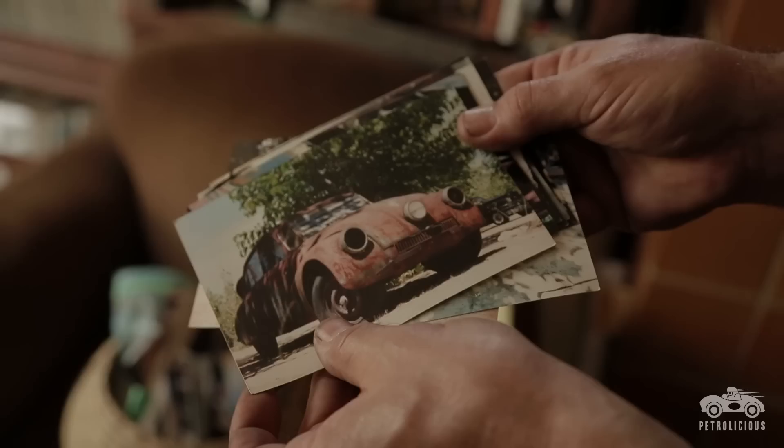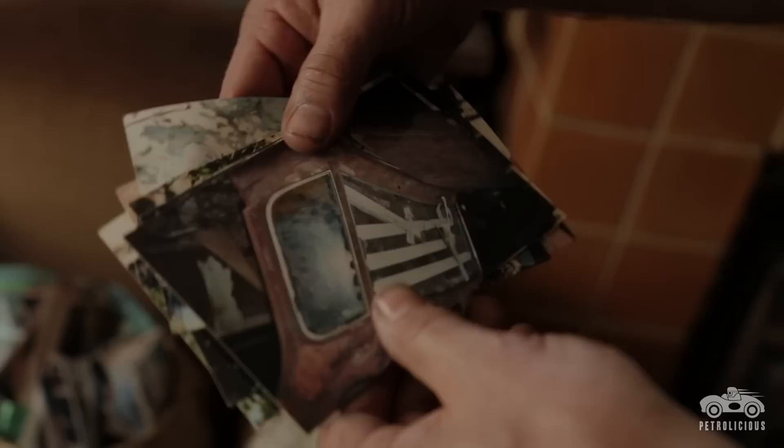The glass was broken. It was rusty through and through. No wheels. No bumpers. It was a mess. This car was a little bit beyond what I could do myself.